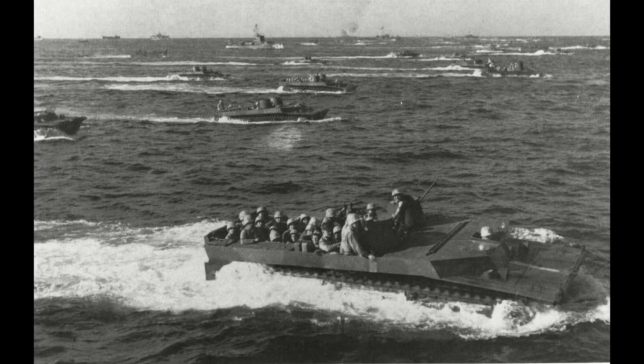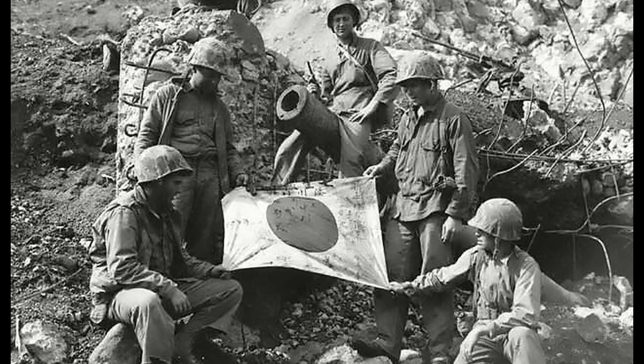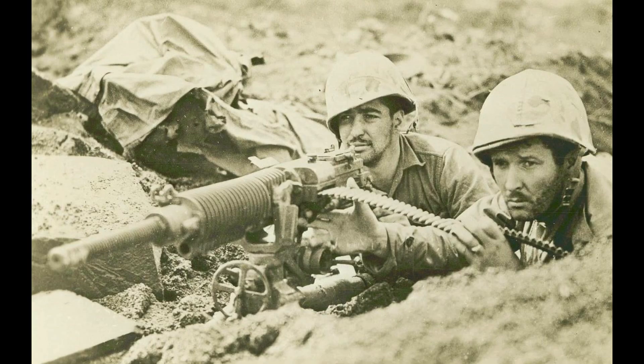Joe Rosenthal's photograph of the flag raising on Mount Suribachi has become one of the most famous examples of wartime photojournalism and an iconic American image. Let's have a look at how the conflict evolved as captured by U.S. military cameramen.